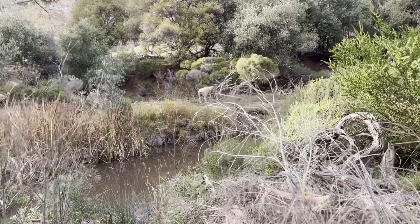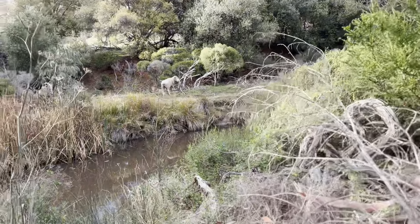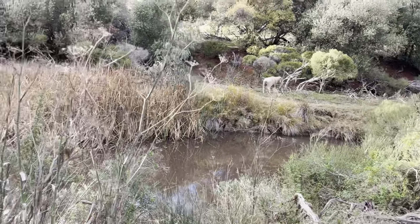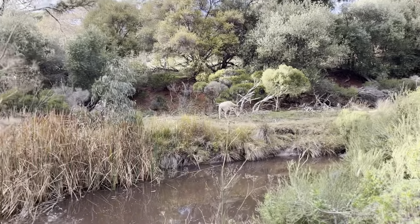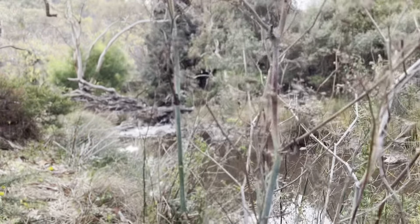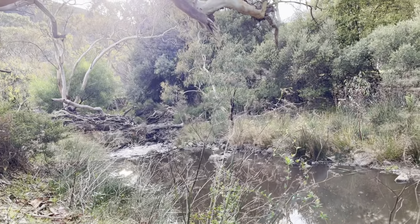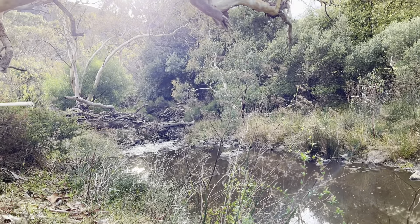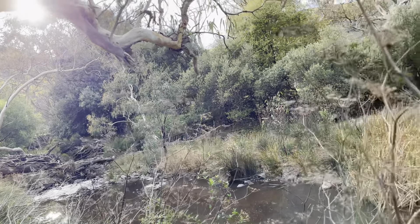We've had some rain so there's a bit of water here. There are a few holes here that the rabbits have dug. Don't you just love the sound of running water?